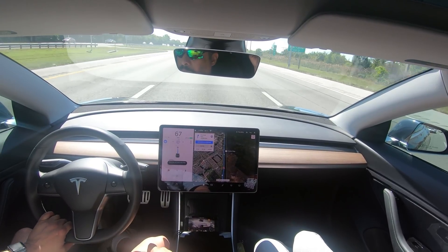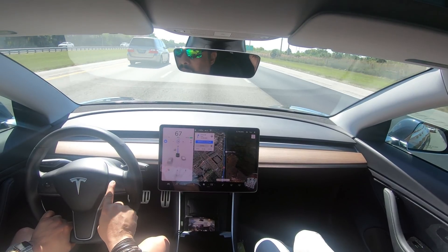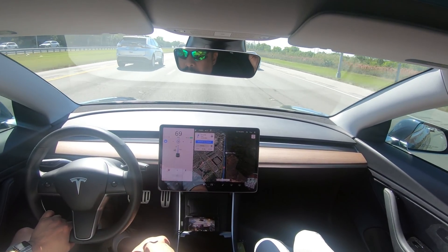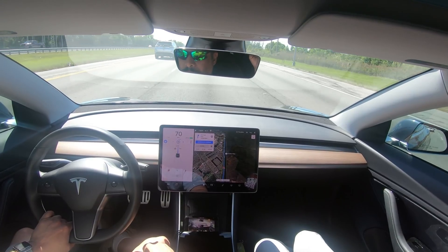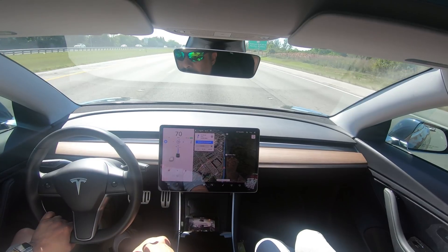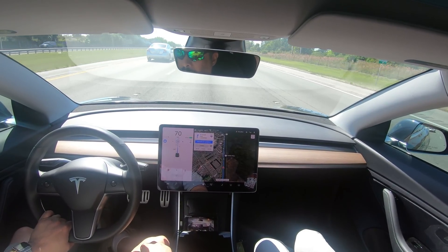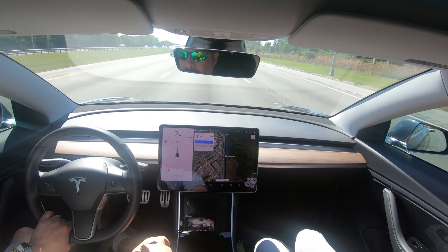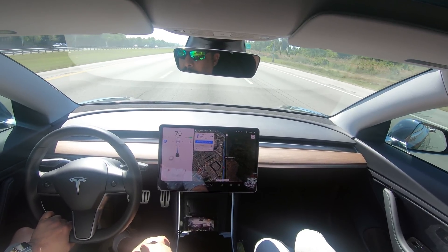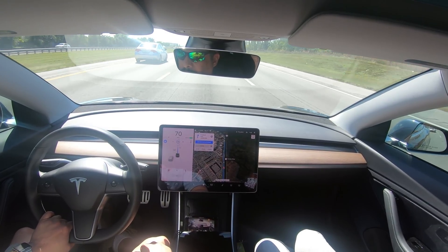Hands on the wheel. Set up the speed limit a little bit higher. There we go — there's the blue line in the middle. So in about four miles, the car should attempt to take the right off-ramp to get on the highway that merges with this one. We're gonna see how that works out.